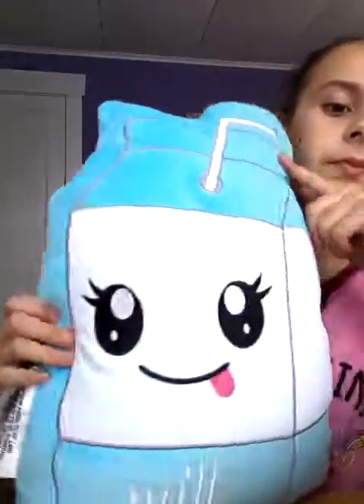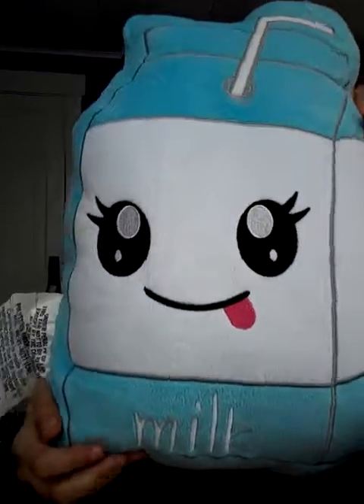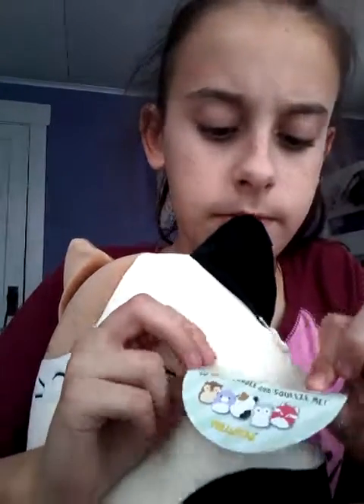Then I got this pillow — it's a milk carton. Then I got this panda. Then I got this super soft stuffed animal. They're called Squishmallows, and they're really soft.